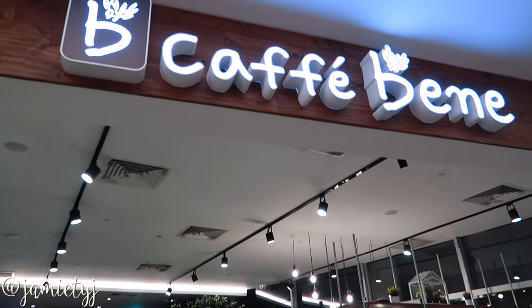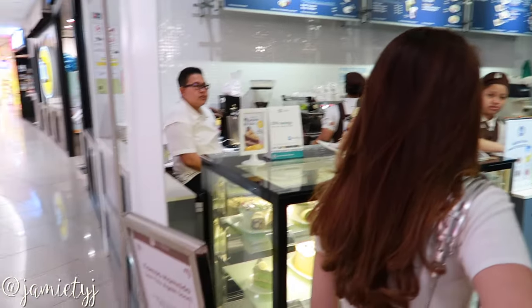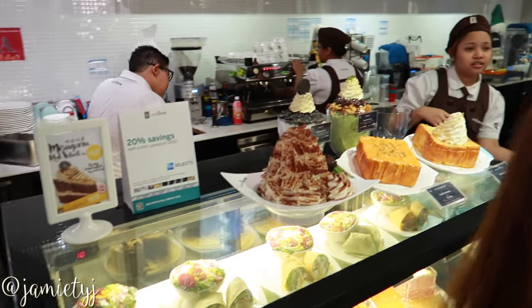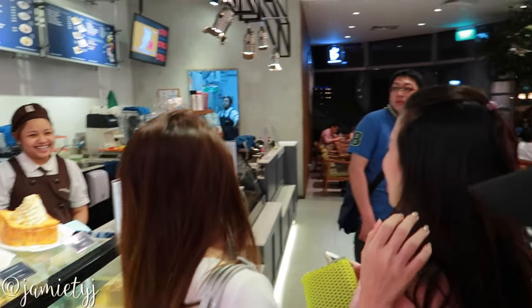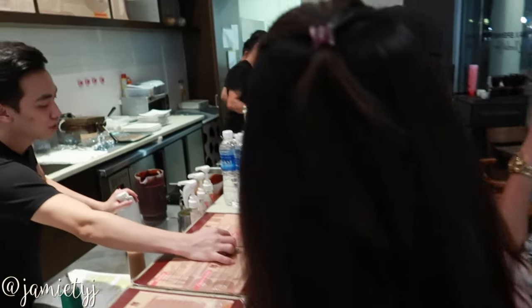Charlene is suggesting that we have this — she recommends it. Look at those! Wow, look at this one. I think they're out of waffles. Okay, so they're out of waffles but we're here at Max Brenner for waffles because mommy wants waffles.